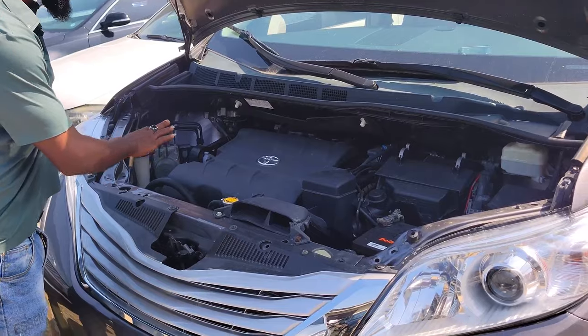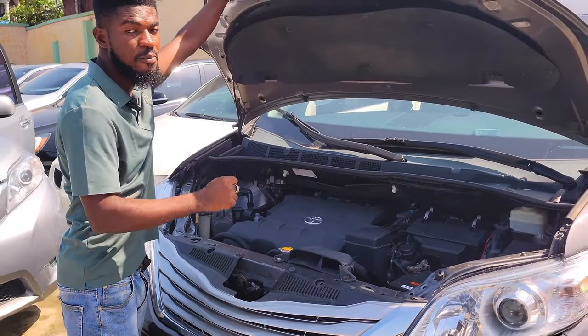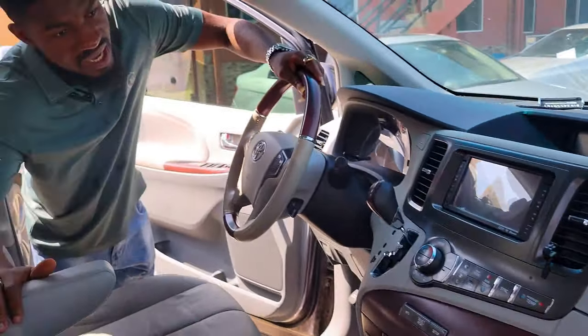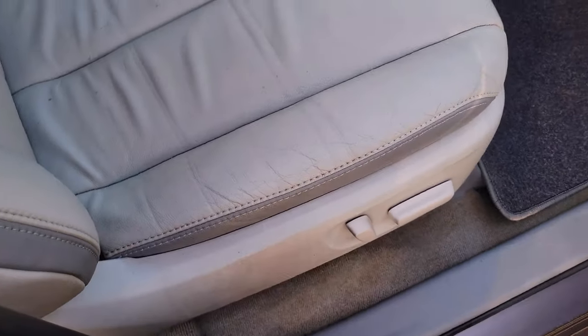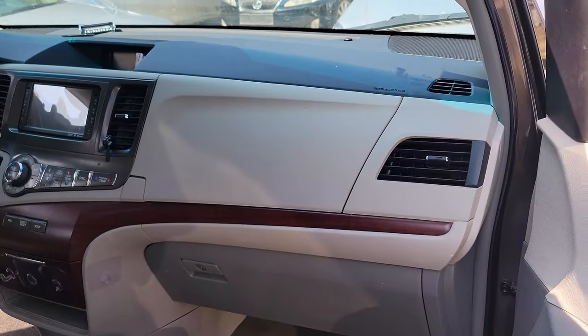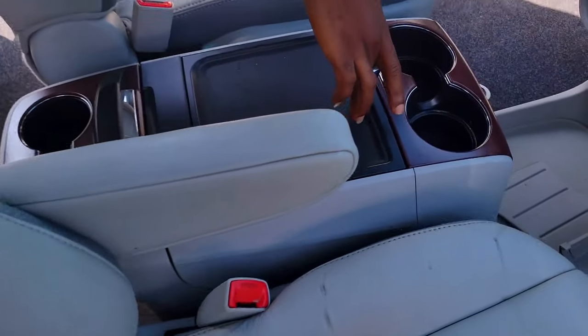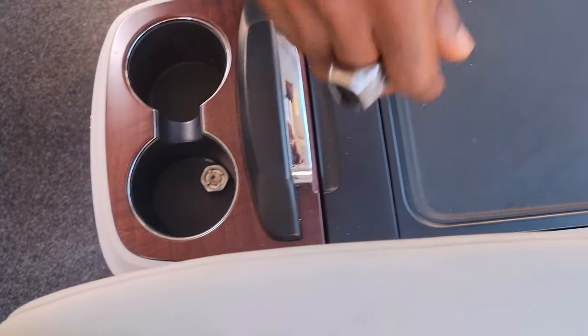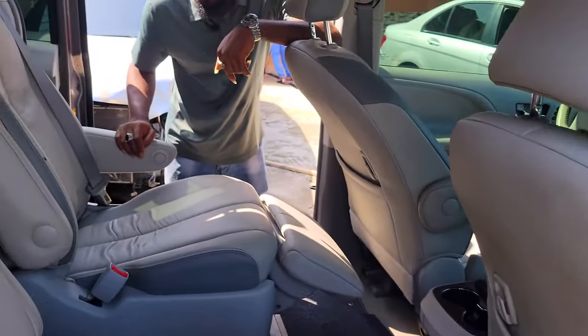Right here is the 2014 Toyota Sienna Limited Edition — everything very clean. It's a V6 engine, 2GR engine, 22-pin, very powerful. The interior is extremely clean. It has a DVD player, thumb-start, cup holders, and pigeonhole. It has a reverse camera and the dashboard is untampered.